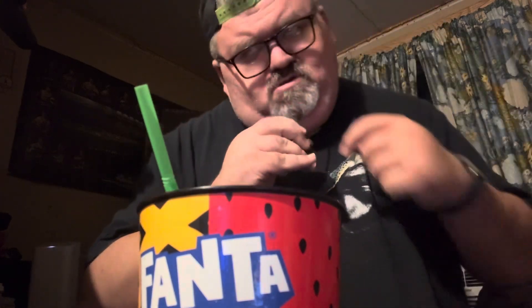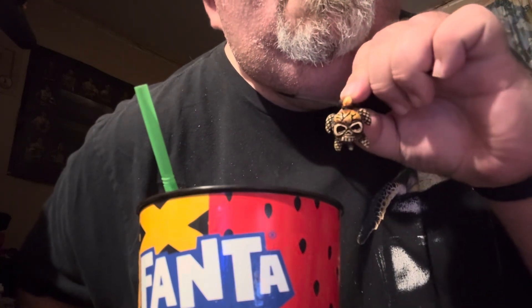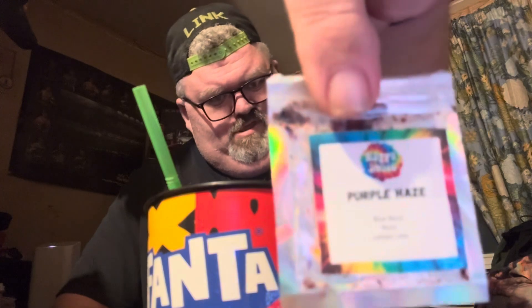My new turtle necklace for the month of October — got a little skull on it. Anyhow, we're here for a try video. This is another happy juice.